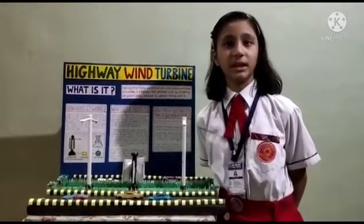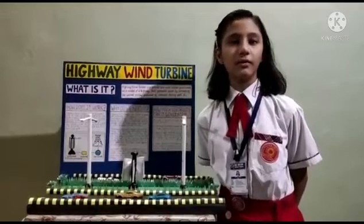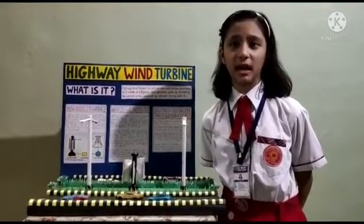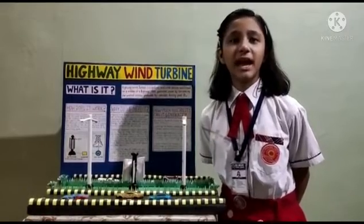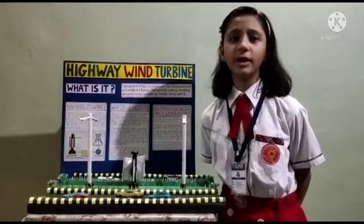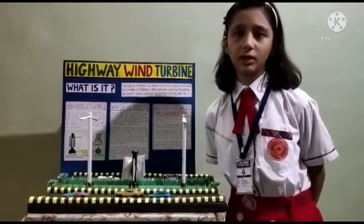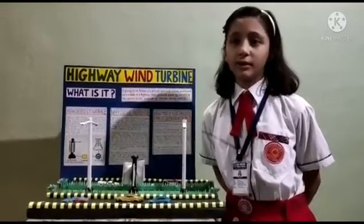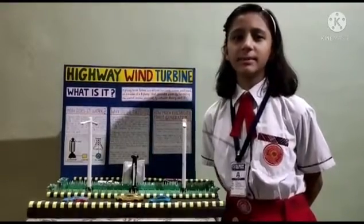The turbine uses the existing infrastructure of street lights, hence making them easy to install and cost effective. With an average daily energy generation of 5.8 kWh, it is another step to create a world that runs on sustainable energy.